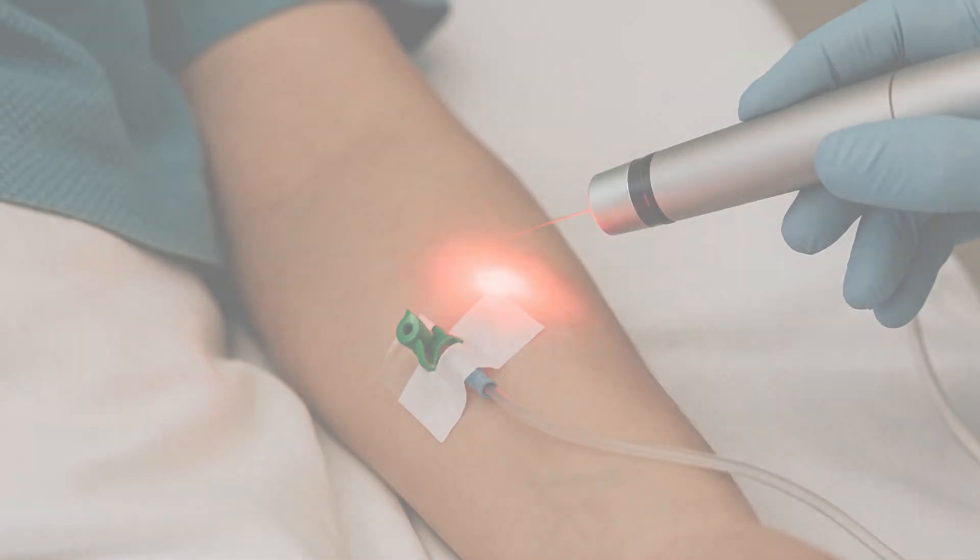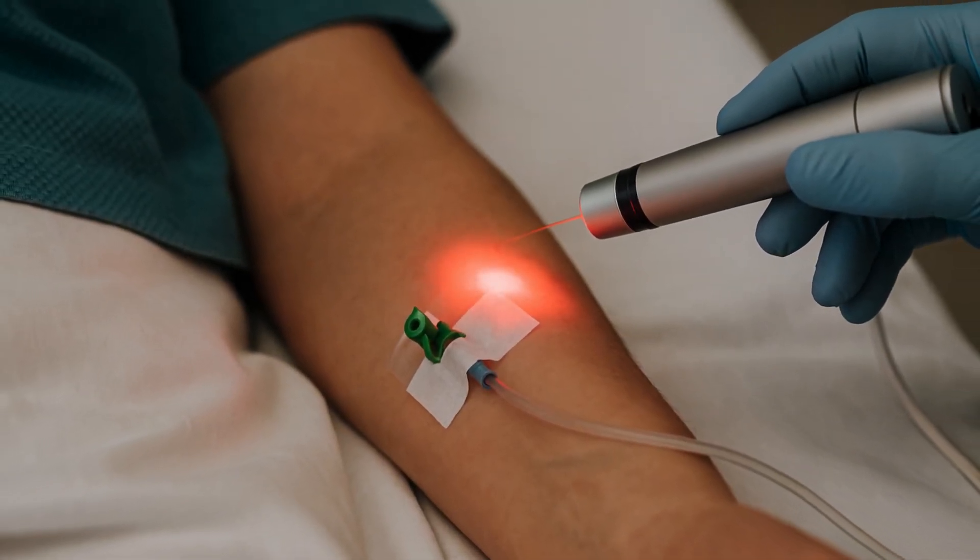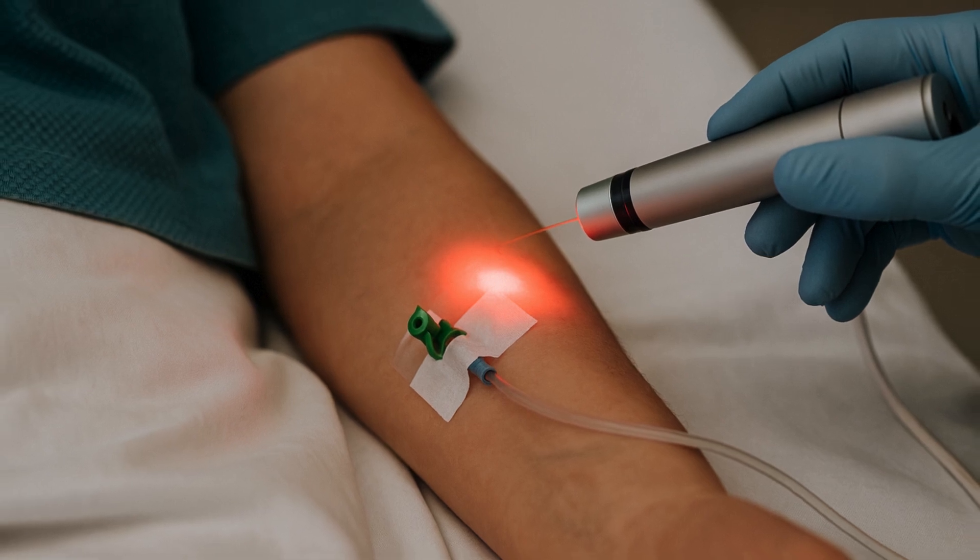Photodynamic therapy involves the use of light-sensitive medicine that is activated by a light source. The photoactive substance, chlorine E6, is injected into the circulation through a vein or applied to the skin, depending on the portion of the body being treated, and eventually finds its way into malignant cells.